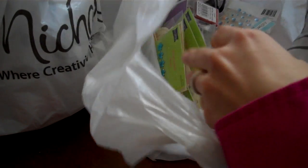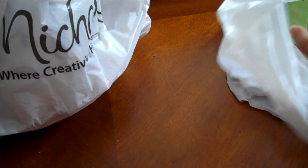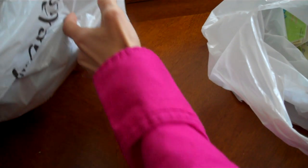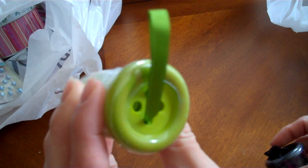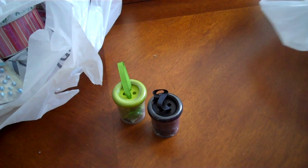Hello ladies, I'm back with you today for another haul video. Michael's had a lot of stuff that they just brought into the stores — there's a lot of cute stamps, bling buttons, you name it. I bought these buttons and they come in a cute little container.